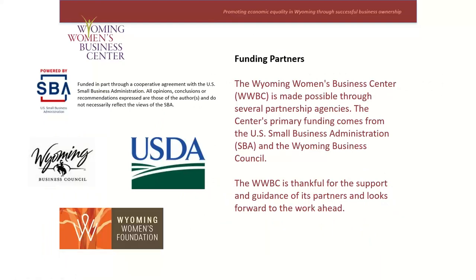The Wyoming Women's Business Center is made possible through several partnership agencies, and our primary funding comes from the U.S. Small Business Administration, or SBA, and the Wyoming Business Council. We are so thankful for their support and guidance, and we really do look forward to the work ahead.